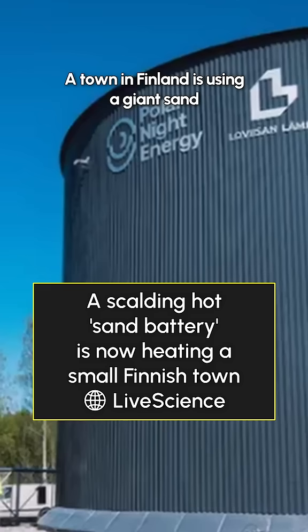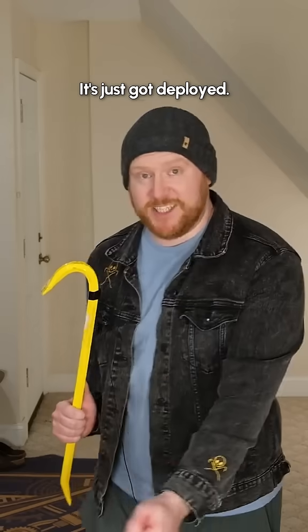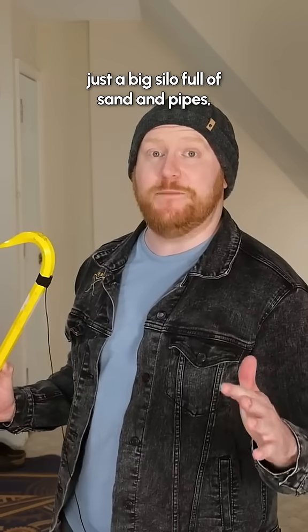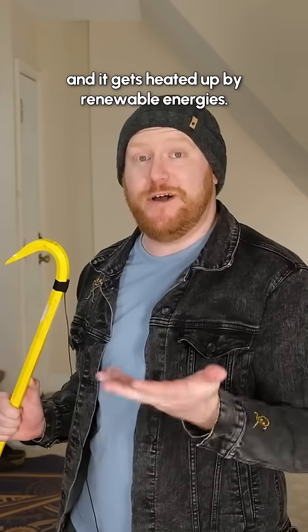How do you want to be powered by sand? A town in Finland is using a giant sand battery to heat their town in the winter — it's just been deployed. Essentially, it's this device that's just a big silo full of sand and pipes, and it gets heated up by renewable energies.